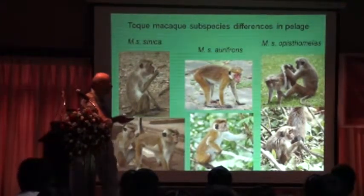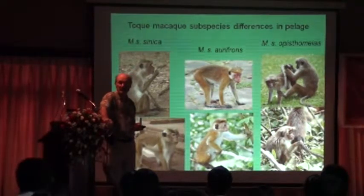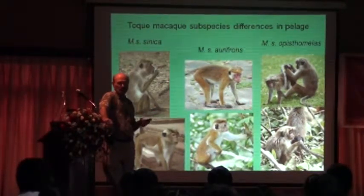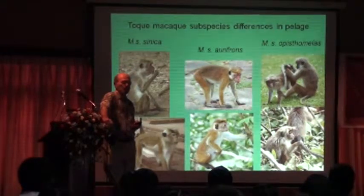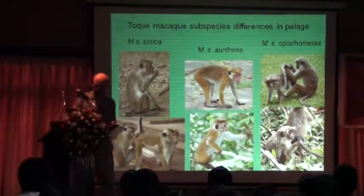Some of these subspecies, and some of the purple-faced langurs — the ones around Colombo — have no place left to live. They live in gardens, and these gardens are temporary. There is really no program or policy to try to preserve these subspecies.